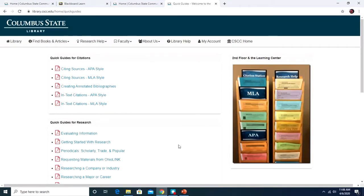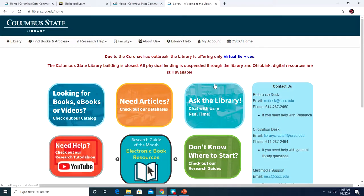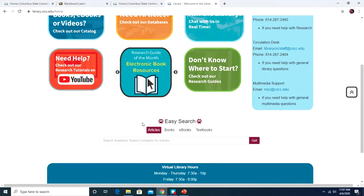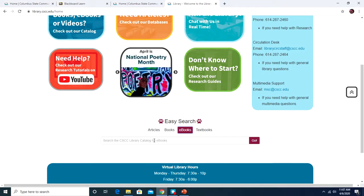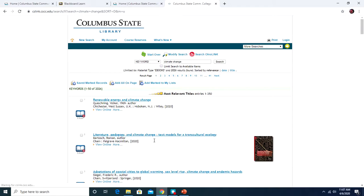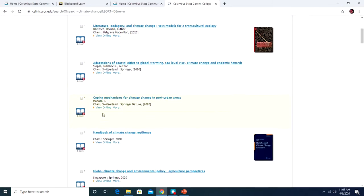You can also use the library website to search for ebooks. From the library homepage, scroll down to the Easy Search bar, where you can search articles, books, ebooks, or textbooks. Since we're all online right now, ebooks are what you'll primarily have access to. A keyword search will show results — for example, around 2,000 results — and clicking 'View Online' lets you read the book in your browser. Ebooks are the online equivalent of print books, accessible from any electronic device.